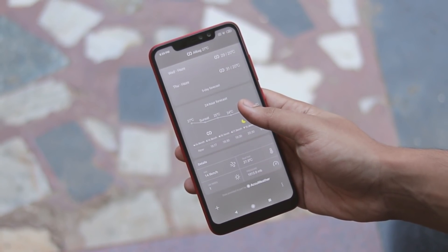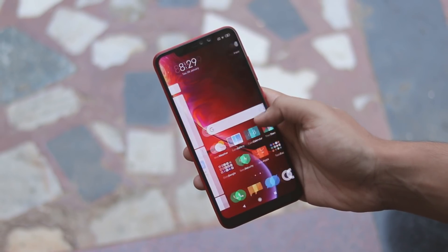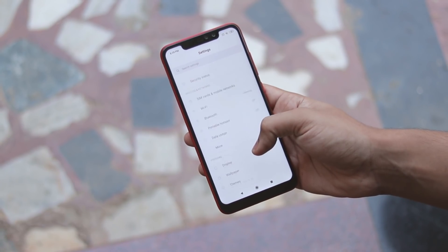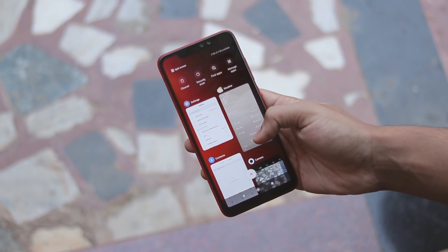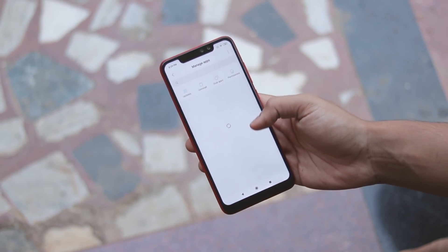That's pretty much it for the complete update video of the Redmi Note 6 Pro. I hope you guys enjoyed it. If you want more videos on the Redmi Note 6 Pro, please follow me on Instagram for more info. If you have more questions, feel free to hop into one of my game streams. See you guys in the next one!